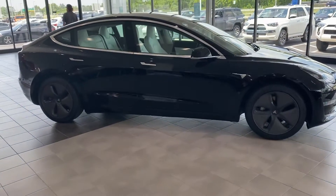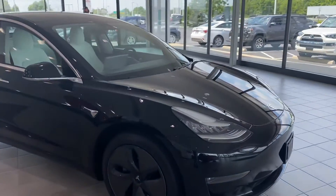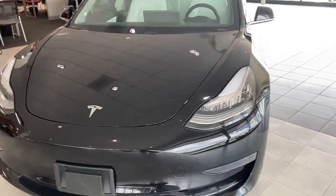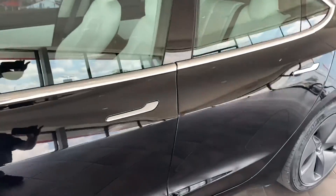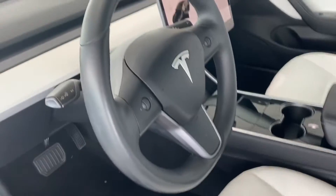Here we go, here at Jermaine Toyota looking at a beautiful Tesla in stock, ready to roll. Black and white leather interior, like new condition.